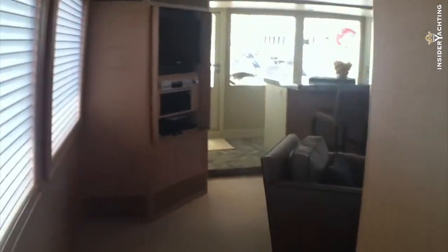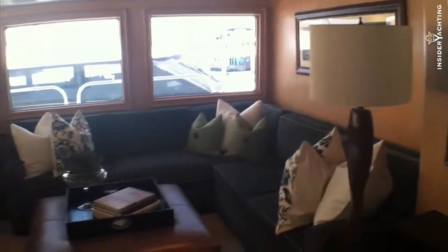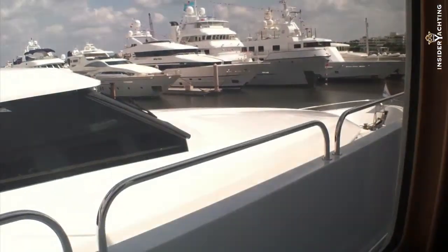We're upstairs now in the top enclosed deck — the sky lounge. It's actually quite wide here. The boat has full walk-around on all decks. The interior doesn't feel narrow at all; it's quite a beamy boat. The sky lounge has a nice bar area, plenty of windows, nice open plan, and there's the new entertainment system on board.